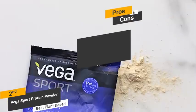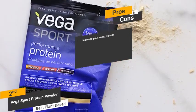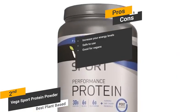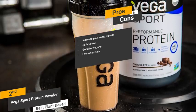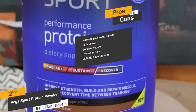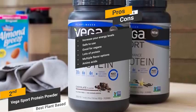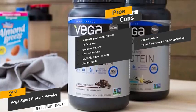Some of the pros include increasing your energy levels — the combination of ingredients can send your energy levels skyrocketing, making it easier to be productive with your workouts. It's safe to use due to its natural plant-based formula. It's good for vegans, and offers lots of protein — 13 grams per 4 tablespoons. There are multiple flavor options including mocha, chocolate, berry, and vanilla. The glycine, serine, lysine, valine, and other amino acids in this product will help you gain muscle faster. Cons include a somewhat grainy texture that can stick in the throat, and not all flavors will appeal to everyone.